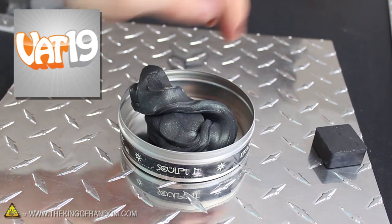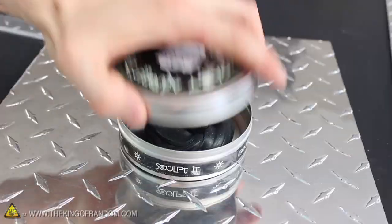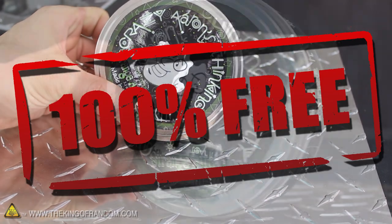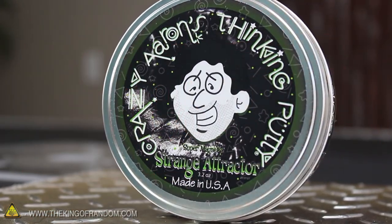I put a link in the description in case you want to order some as well. The magnetic putty is $15, but in this video I'm giving one away for free. All you have to do to qualify is answer one simple question.